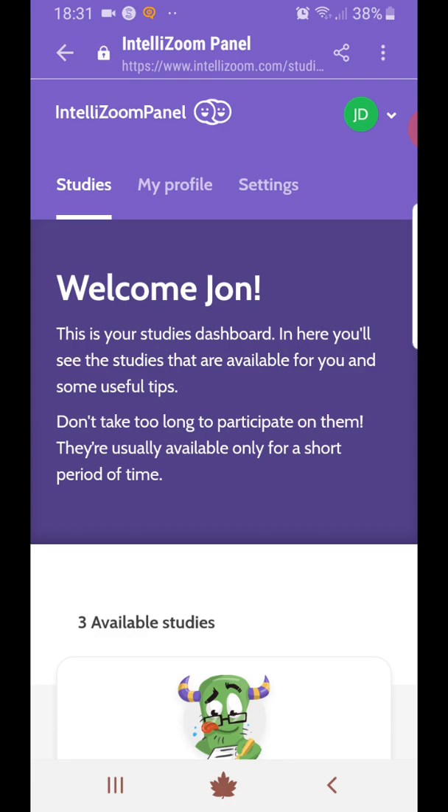They will send the money via PayPal within 21 business days. You have to make sure that your PayPal email is the same as the email you signed up with on the site. It's really quick and easy — you just need your email, create a password, and provide your full name.